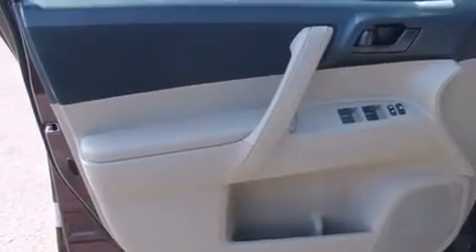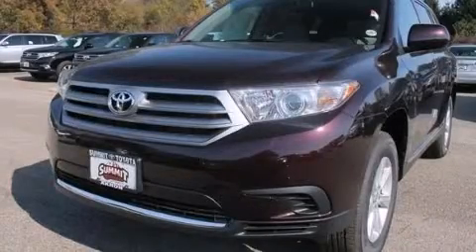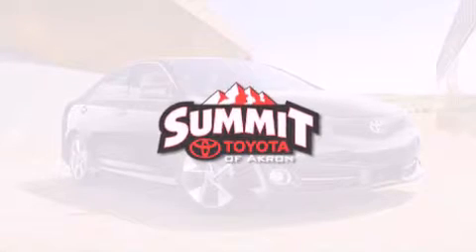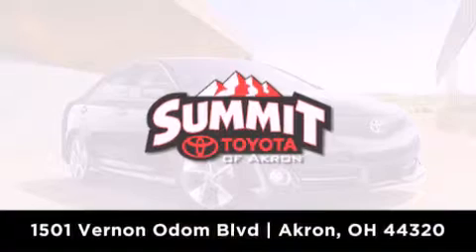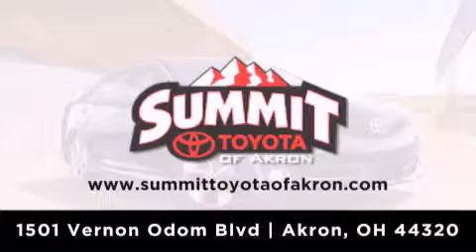Contact us today to schedule your opportunity to see this automobile in person. Summit Toyota of Akron is conveniently located at 1501 Vernon Odom Boulevard in Akron. Contact us today to find out about our financing specials, or visit us at SummitToyotaOfAkron.com.